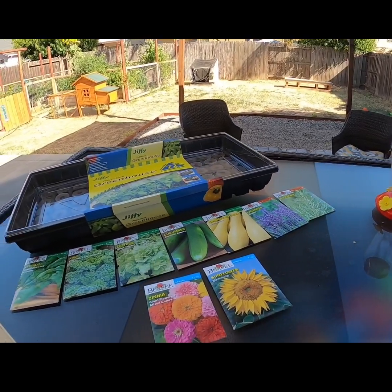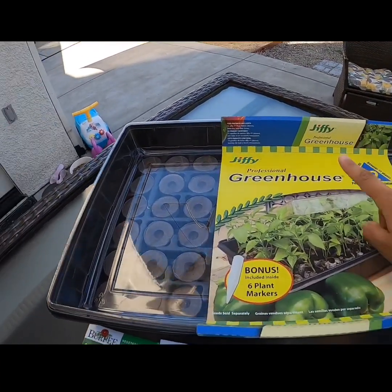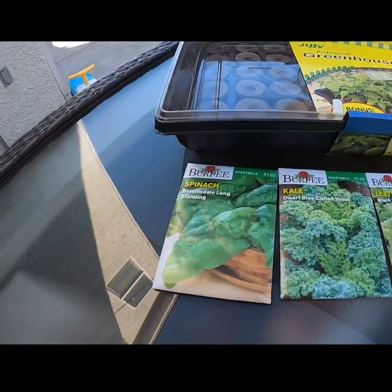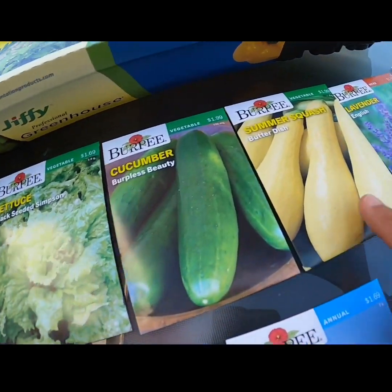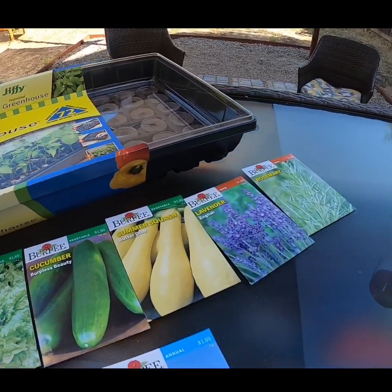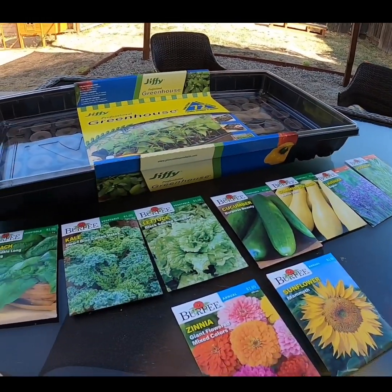If you've been thinking about starting your garden, I have the perfect giveaway for you, which I announced on my Instagram over the weekend. I'm giving out a greenhouse that holds up to 72 plants — I think that's a pretty good amount. I'm also going to be giving you seeds: spinach, kale, lettuce, cucumber, summer squash, lavender, rosemary, zinnia, sunflower, and a hummingbird feeder. There is still a few days to enter my giveaway — I will link my Instagram in the description below. I also wanted to add that my giveaway is not associated with Instagram. It is fully sponsored and paid for by me.